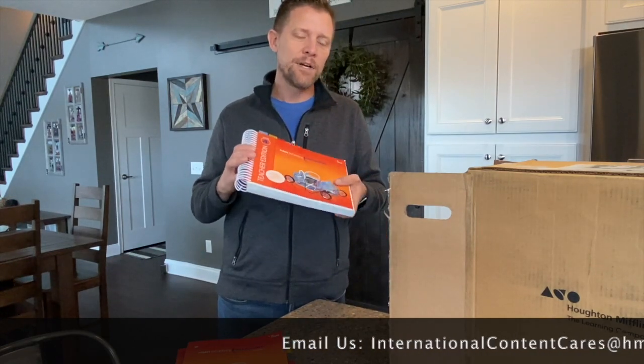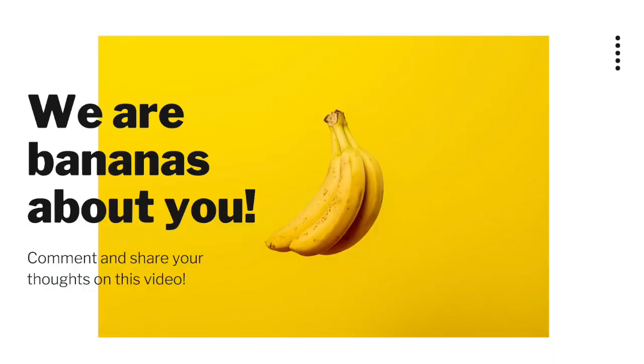This has been Jason Leutke with HMH. I'm excited to be with you for this series. Please make sure you like and subscribe to our channel if you like what you're seeing. If you have comments or questions, comment below — we love to hear your feedback. Make sure you tune in to the rest of the Science Dimensions series. Subscribe to the HMH International Content Cares YouTube channel, and click on the video to the right for more content. Welcome to our global community.